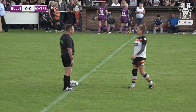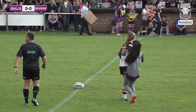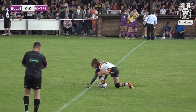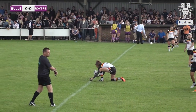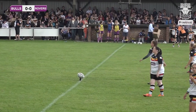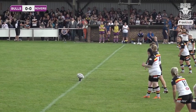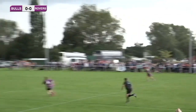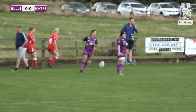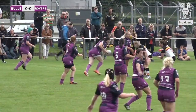Starting at fullback today is Charlotte Booth, on the right wing is Savannah Andrade, partnered in the centre by Jess Cortman. Amy Hardcastle makes up the other centre, Charlene Innigan on the left wing. Into the standoff position you've got Claire Garner, and Kirstie Maroney who is the captain for today, playing at scrum half.